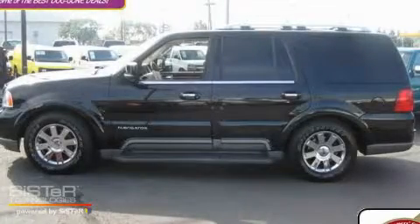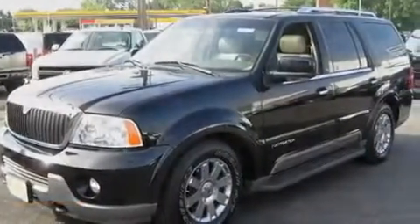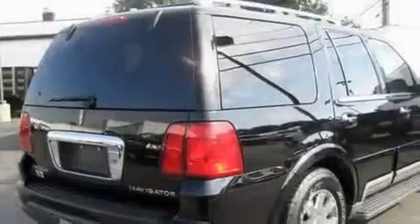This is a 2004 Lincoln Navigator with a great fit and finish. It features a 5.4 liter 8-cylinder engine, an automatic transmission, and 4-wheel drive.